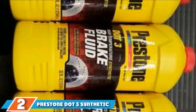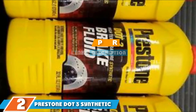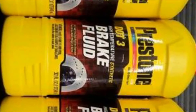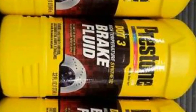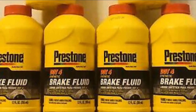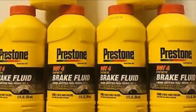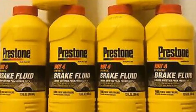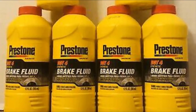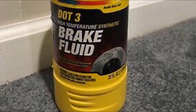The number 2 position is held by Prestone DOT3 Synthetic Brake Fluid. This fluid is a mix of polyglycol ethers, which ensures brake system operation will not cause dangerous vapors. It is ideal for disc and drum brakes as well as ABS systems. Its wet and dry boiling points exceed the minimum government standards, and it provides an extra margin of safety during extreme braking conditions. This DOT3 fluid is one of the most common brake fluids for passenger cars and is very reasonably priced.